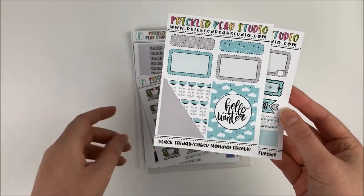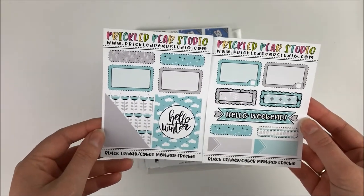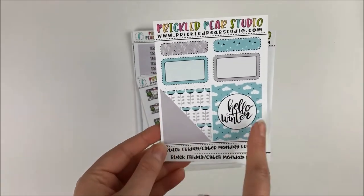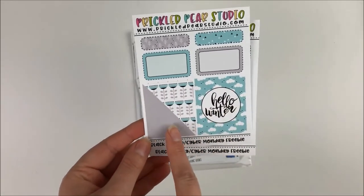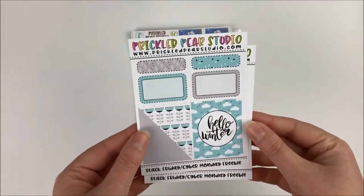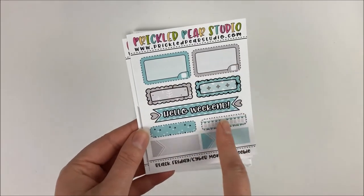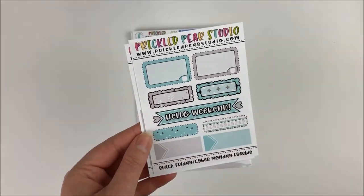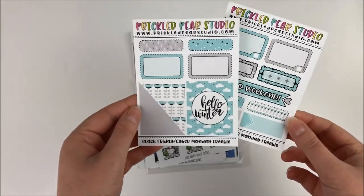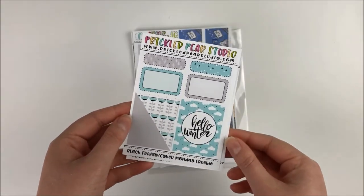This was the Black Friday Cyber Monday freebie — I think this one was if you spent $25, then you'd get this little two-page freebie, but it's basically a mini kit. You have two full boxes, some half boxes and quarter boxes, and then a couple of appointment labels, half boxes, quarter boxes, some scalloped labels, and then a weekend banner. Just a really cute little kit — it'll be great for putting in my TN and then pulling in other stickers.